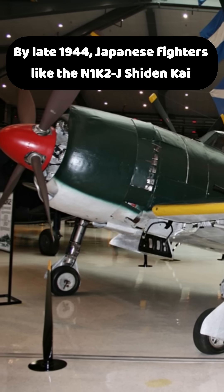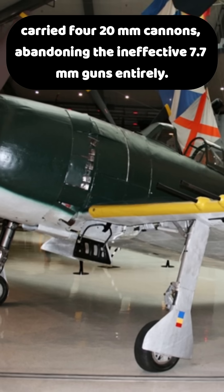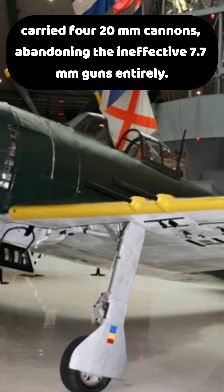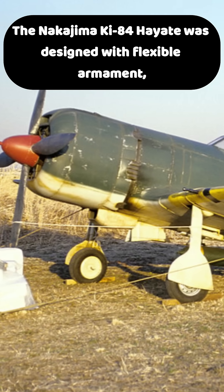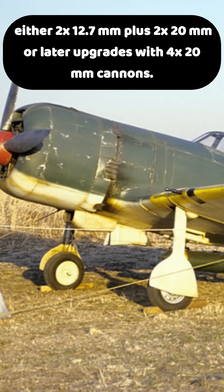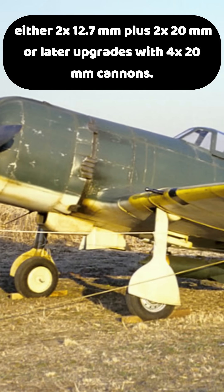By late 1944, Japanese fighters like the N1K2J Shidenkai carried four 20mm cannons, abandoning the ineffective 7.7mm guns entirely. The Nakajima Ki-84 Hayate was designed with flexible armament — either two 12.7mm plus two 20mm, or later upgrades with four 20mm cannons.